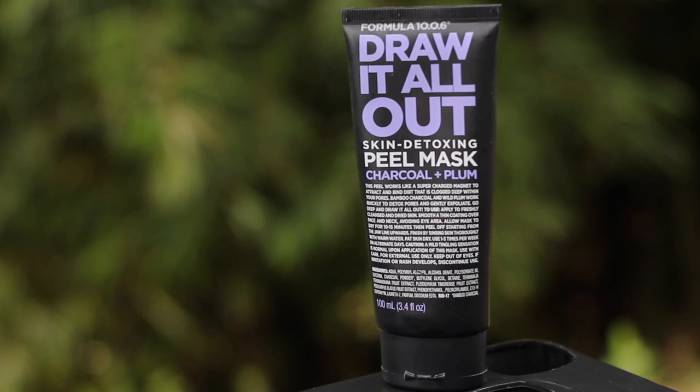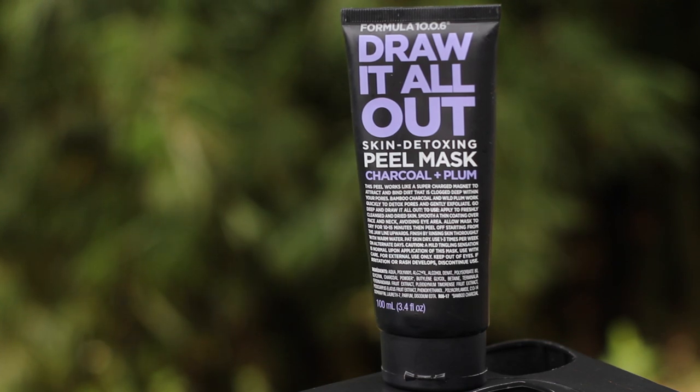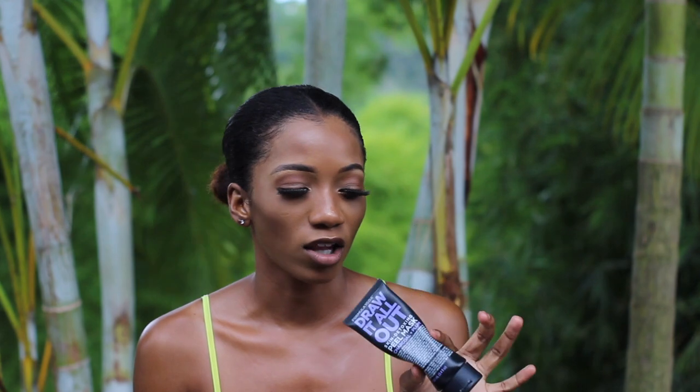I've shown this on my channel before — it's a Formula 10.0.6 Skin Detox Peel Mask with charcoal and plum. I always saw this brand at Walmart and finally picked it up. I mainly use it on my nose because my pores there are a little bigger and get clogged with oil. You put it on, let it dry, then peel it off and it draws impurities out of your pores. You can also use it as an exfoliator. I think it was three dollars at Walmart.